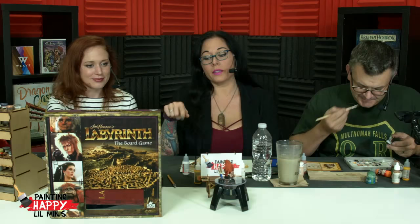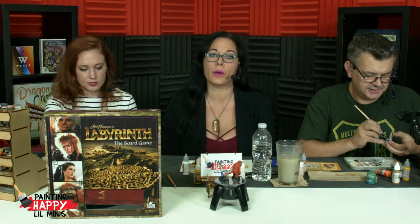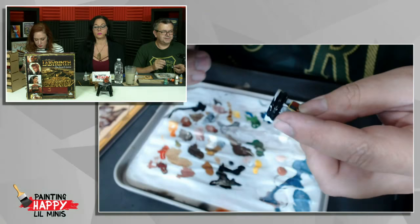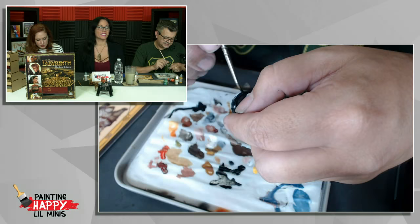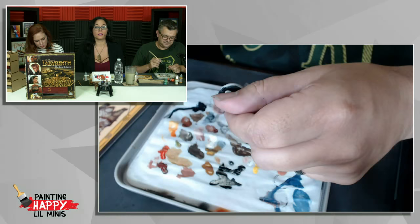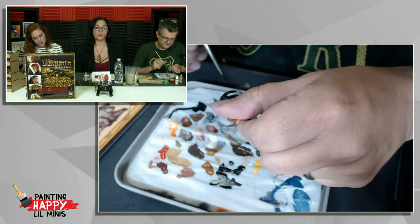Make sure on Facebook to click that notification bell. That way it'll notify you when we go live. I think we have around 160 or 170 episodes now — it's going to be two years in January. We should do a Painting Happy Little Minis special. That would be fun. Rewatch on YouTube as well.